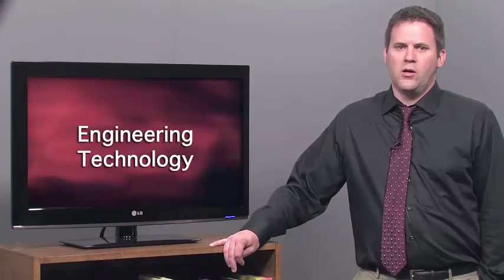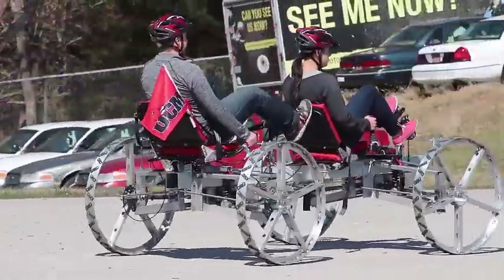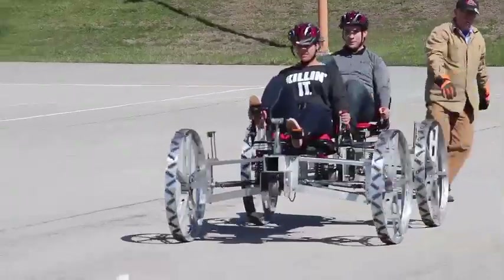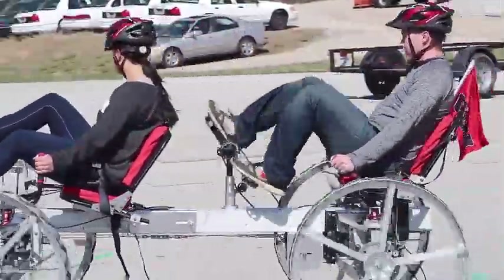Engineering technology majors have the opportunity to learn in traditional as well as innovative ways. One of the more innovative learning opportunities is the NASA Human Rover Competition. This is a design-build competition where approximately 100 teams from around the world design and fabricate a two-person, human-powered vehicle with the ability to traverse a half-mile of simulated lunar terrain, as well as fold up into a five-foot by five-foot box.